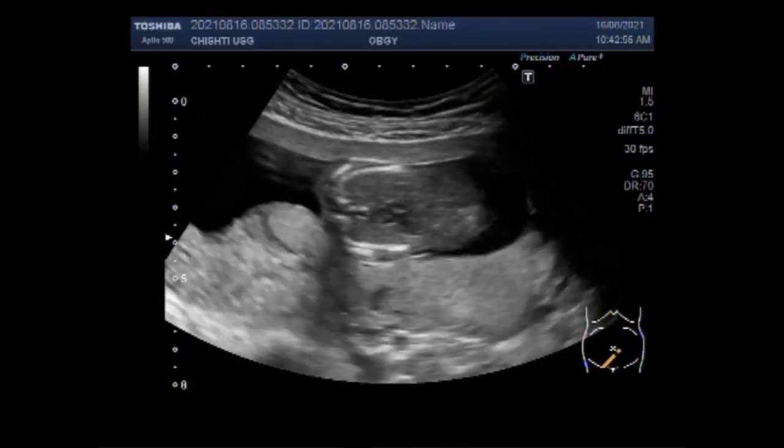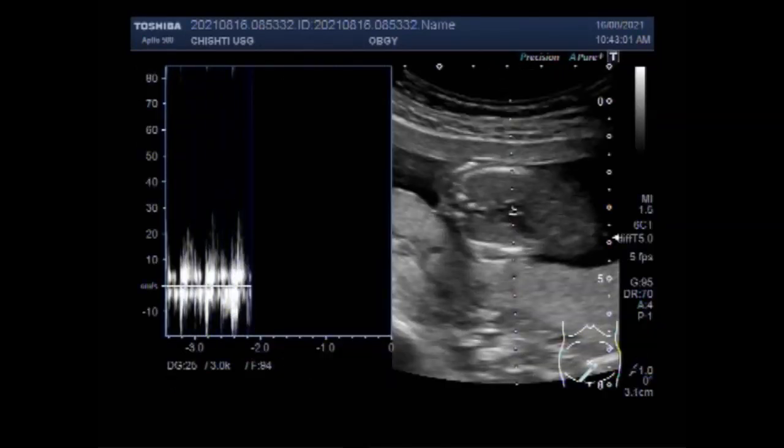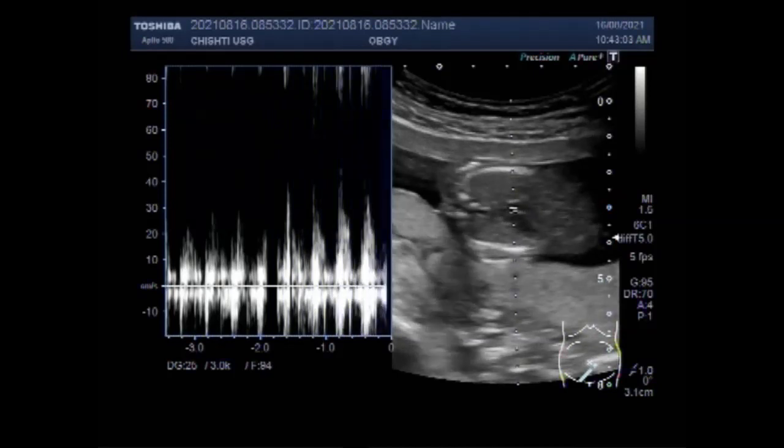Again, you can see the fetal cardiac activity. The placenta is posteriorly attached.